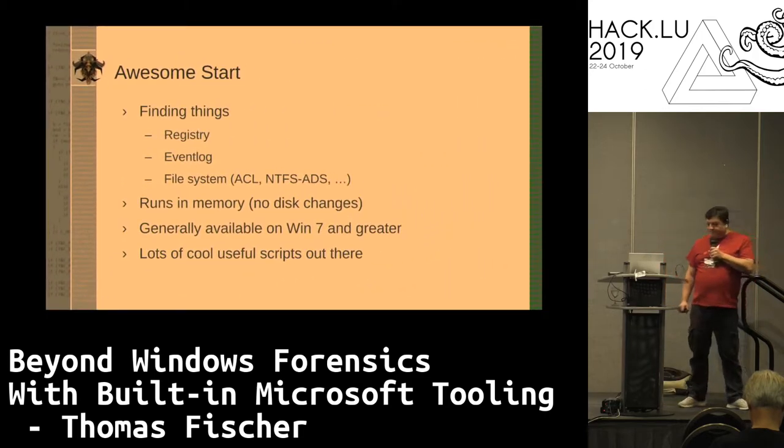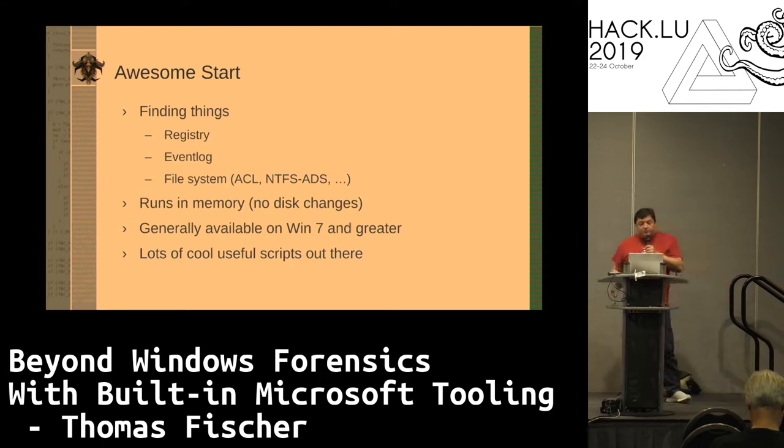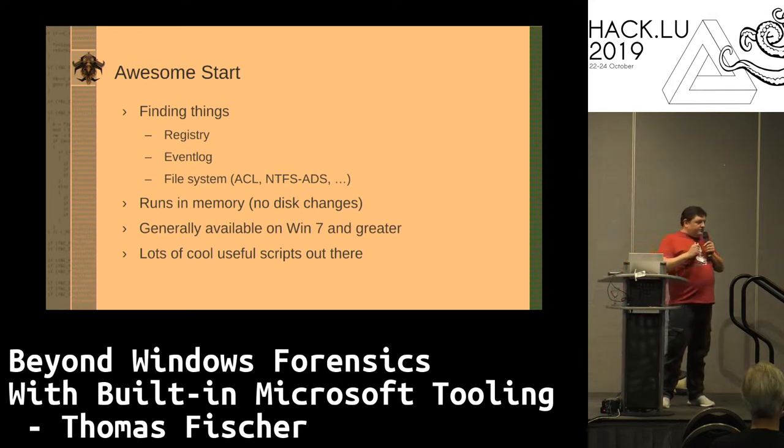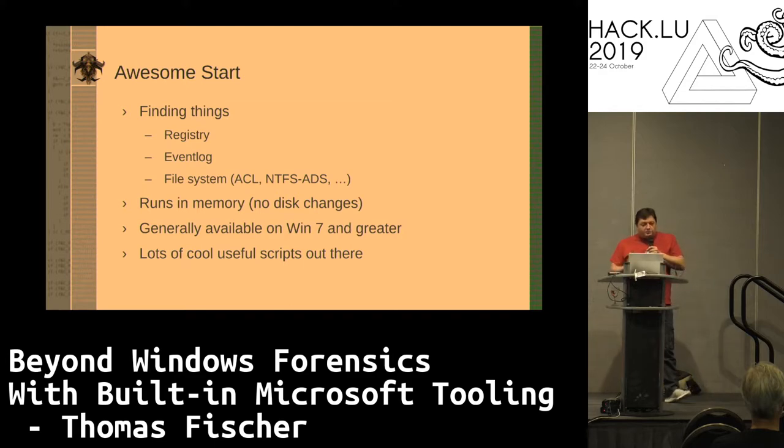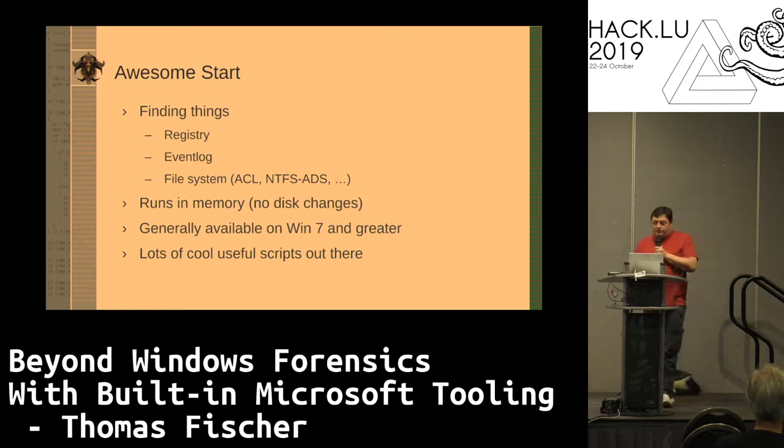So we've got an awesome start. I can find things. I've got the registry, the event log, the file system. It runs in memory — no disk changes. Generally available in Windows 7 and greater, and you can find lots of useful scripts through Google. There are some quirks in that a lot of the advanced stuff only really runs starting PowerShell version 3. If you have just version 1, you're going to be very limited. But most cases everybody's got up to version 3.